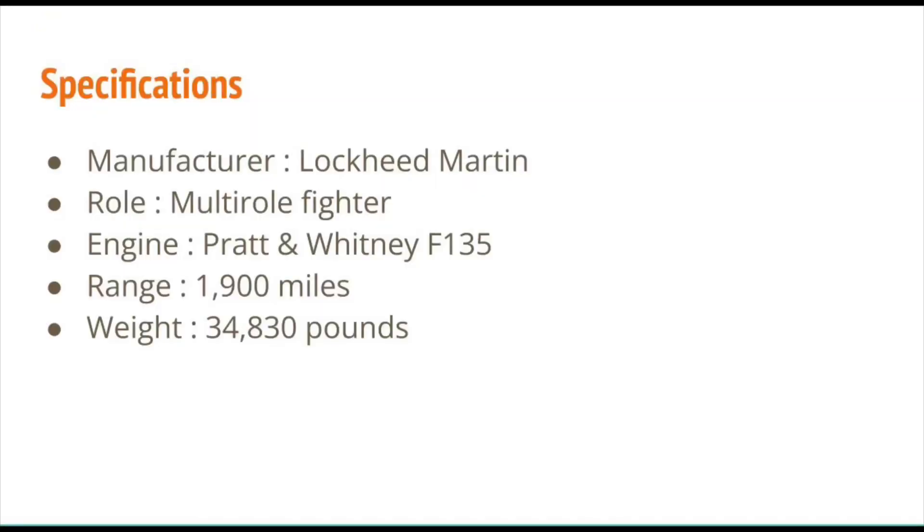These are the specifications of the F-35 Lightning II. Its manufacturer is Lockheed Martin. Its role is a multirole fighter, as with many of the other fighters of the 21st century. Its engine is the Pratt & Whitney F-135. Its range is 1,900 miles.